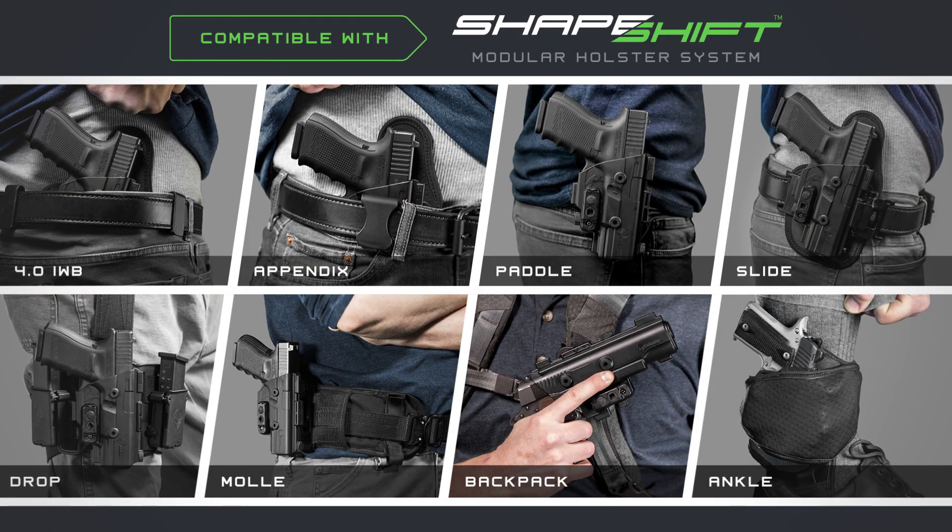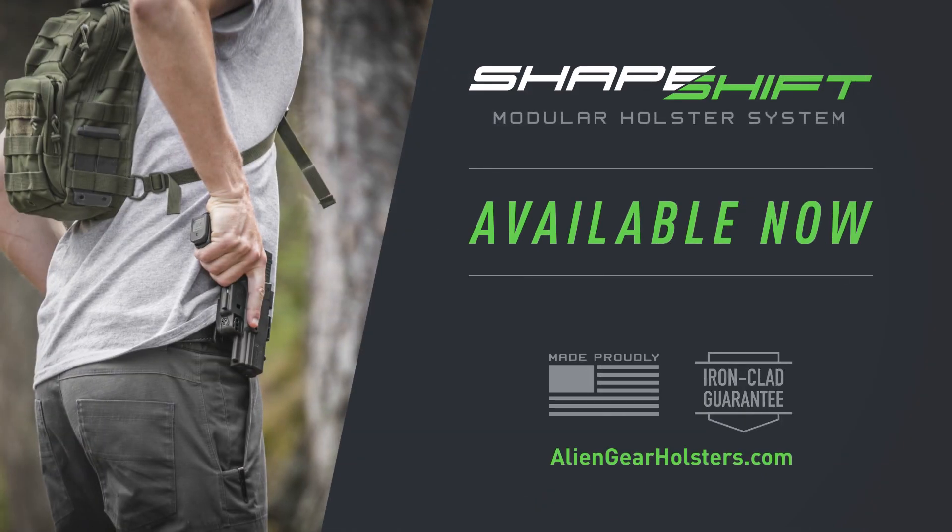Alien Gear Holsters, protecting millions, one holster at a time. Available now at aliengearholsters.com.